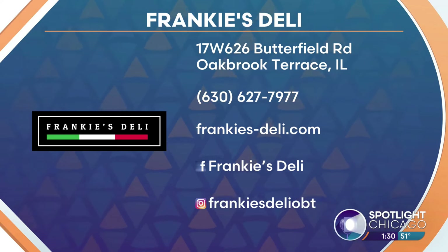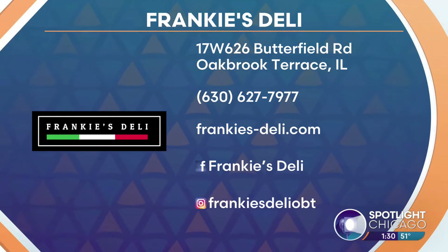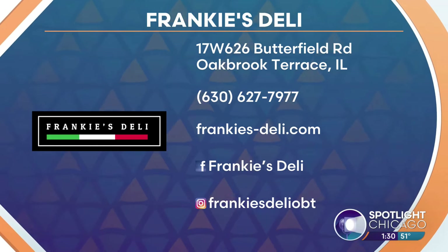What an incredible family business — it's an OG spot. Love it. For more information, just head to frankies-deli.com or find them on Facebook and Instagram.